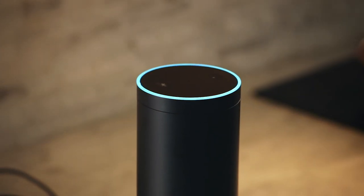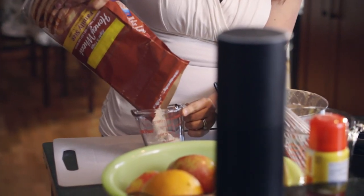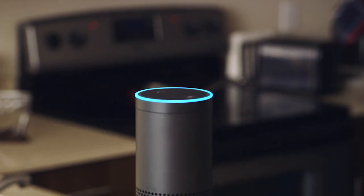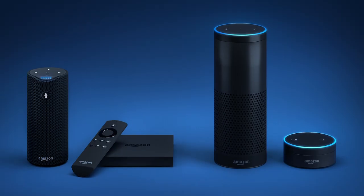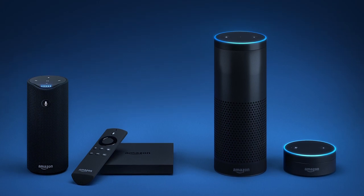By now you've probably met Alexa. Amazon's fun, if occasionally not so bright, voice assistant lives in speakers, smaller speakers, battery-powered speakers, your phone, and maybe even your car. All those gadgets have one thing in common: the only way to interact with Alexa is to talk to Alexa.